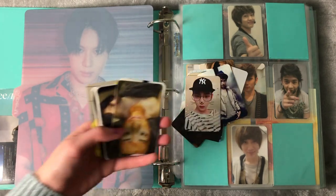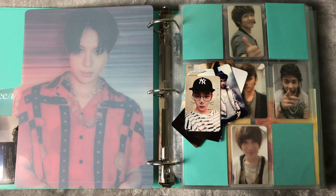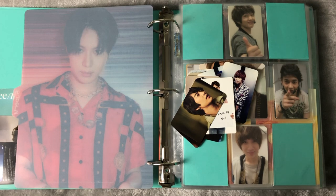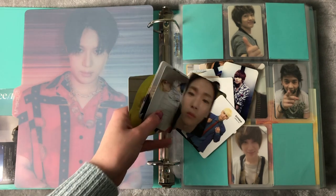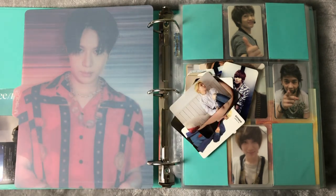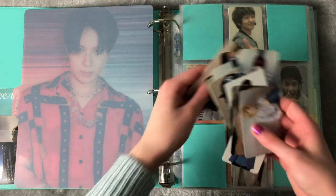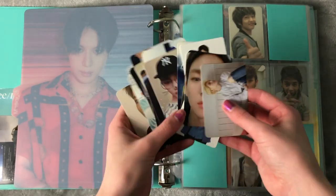Look at all these Shiny cards! It's been quite a while since my last one. Damn, I'm doing good. I think this is the most Shiny cards I've had in a while. Look at all these cards, I'm so excited.